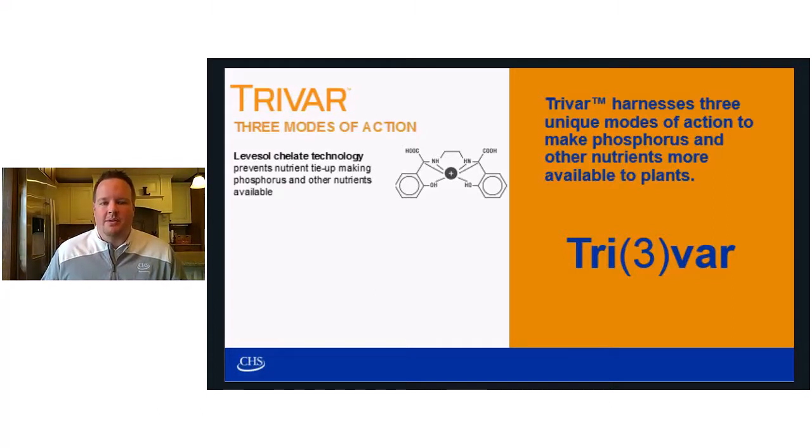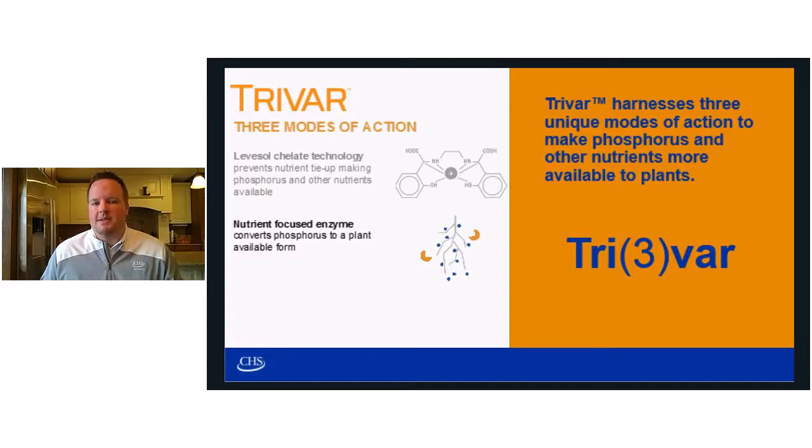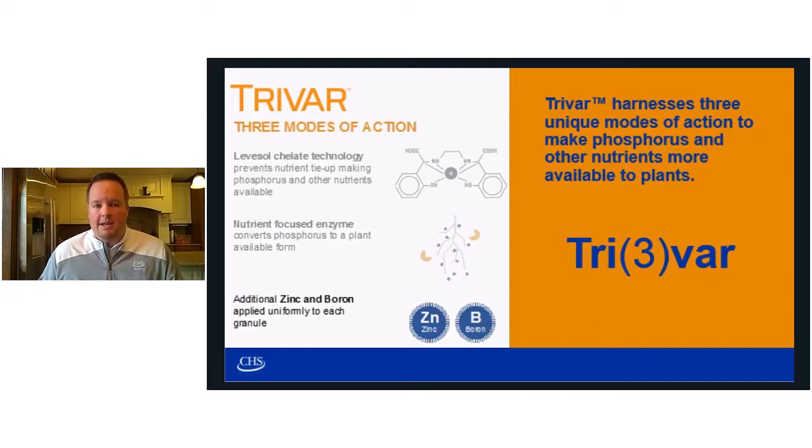We've added a nutrient-focused enzyme, and what this enzyme does is it helps to convert organic phosphorus found in the soil into an inorganic plant-available form. Both these modes of action work nicely side by side to increase phosphorus availability and maximize your fertilizer input. Being that we're in a broadcast market, we saw an opportunity to add micronutrients — we added zinc and boron to the mixture to get a nice spread across the field.